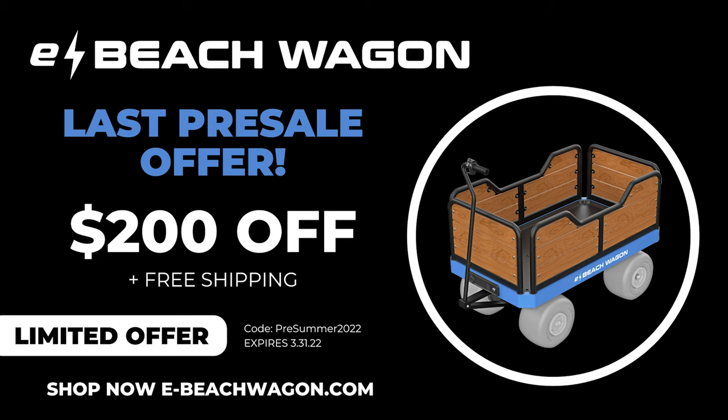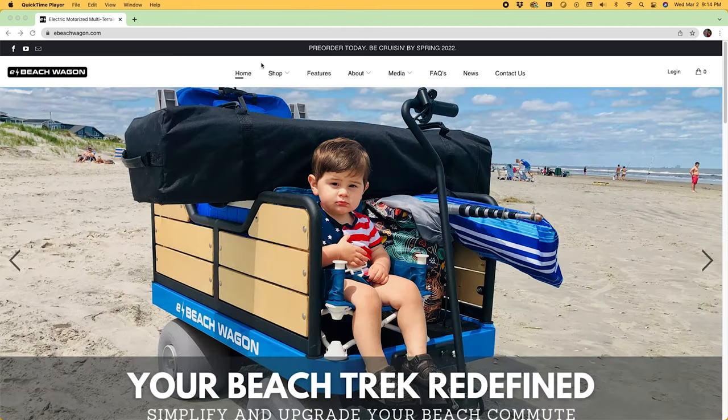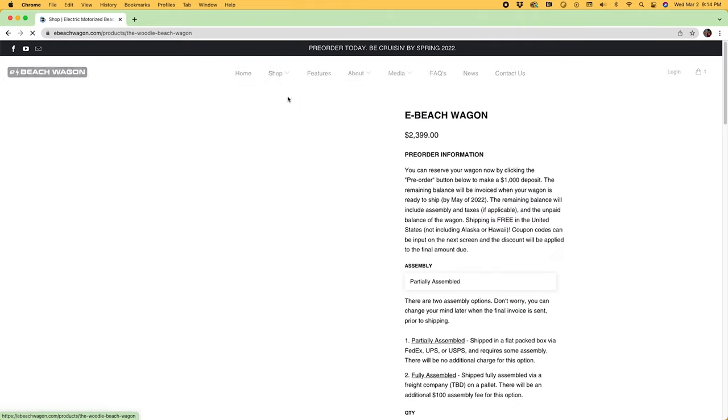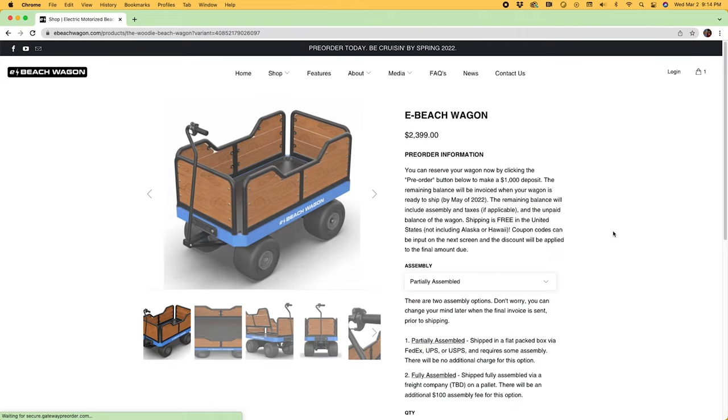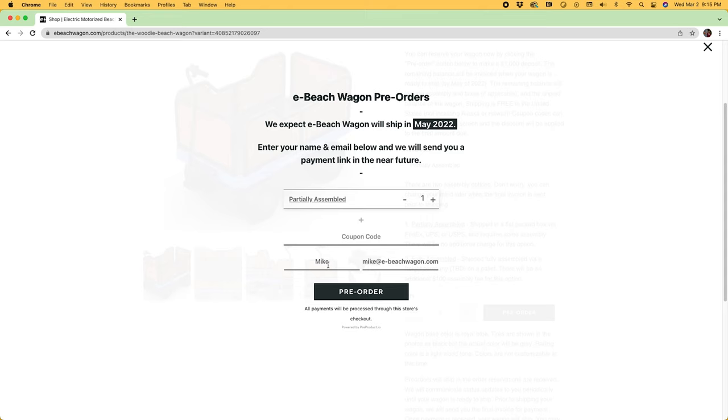And now for the offer: we're offering $200 off if you complete your pre-sale deposit by the end of March. Simply go to our website ebeachwagon.com, go to the shop menu, select ebeachwagon, and on the screen select your preference of having the wagon partially assembled or fully assembled for an extra $100. Hit the pre-order button, enter your first name and email, and enter the coupon code which is pre-summer 2022.